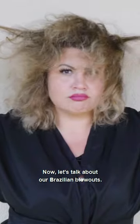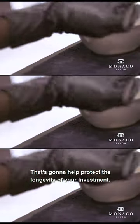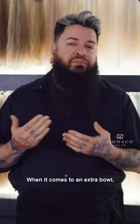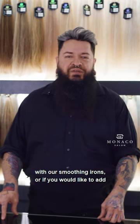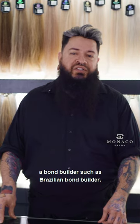Now let's talk about our Brazilian blowouts. Those start at $250, and that includes your shampoo and conditioner that's going to help protect the longevity of your investment. If you have a lot of thickness or extra length, extra bowls start at $90 each. Other upcharges in our salon could include curls, smoothing with our smoothing irons, or adding a bond builder such as Brazilian bond builders.